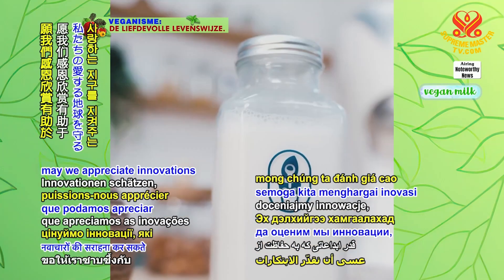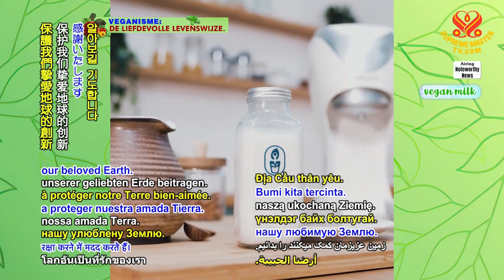In God's light, may we appreciate innovations that help protect our beloved Earth.